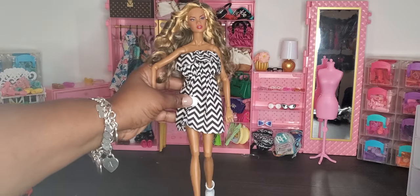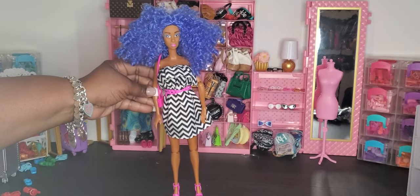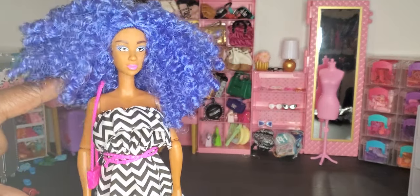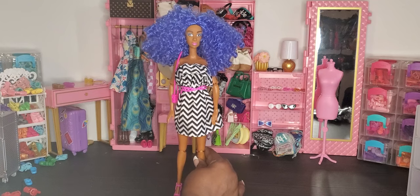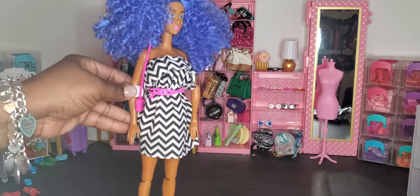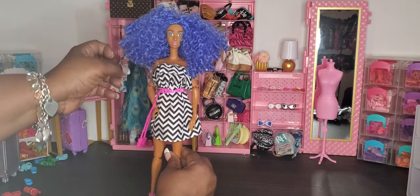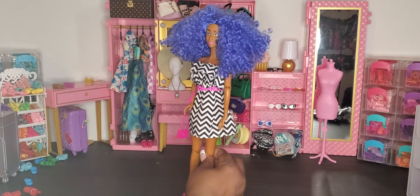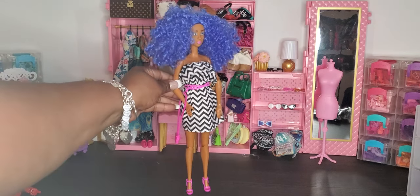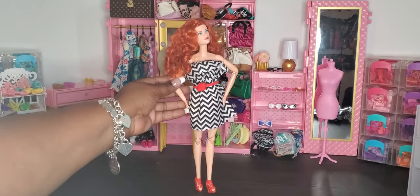Here we have it on our Fresh doll. I pulled out my bag of belts and picked pink because her lips are pink. I like it much better with the belt and chose pink heels to match. I also threw on a small clutch purse. When you add a pop of color and a belt, it gives you a completely different look. This is on our Fresh doll, one of our curvier dolls.